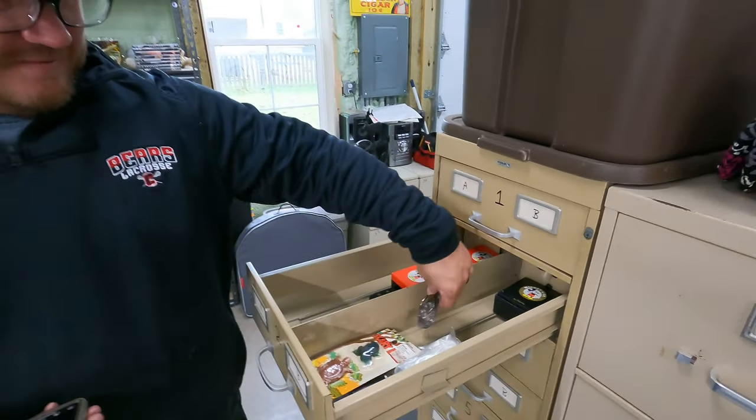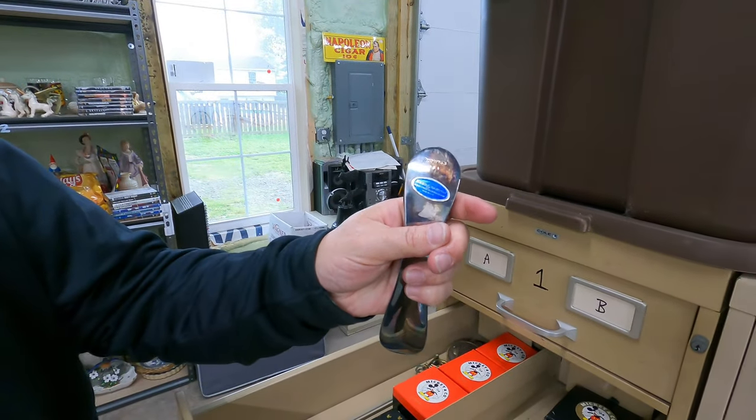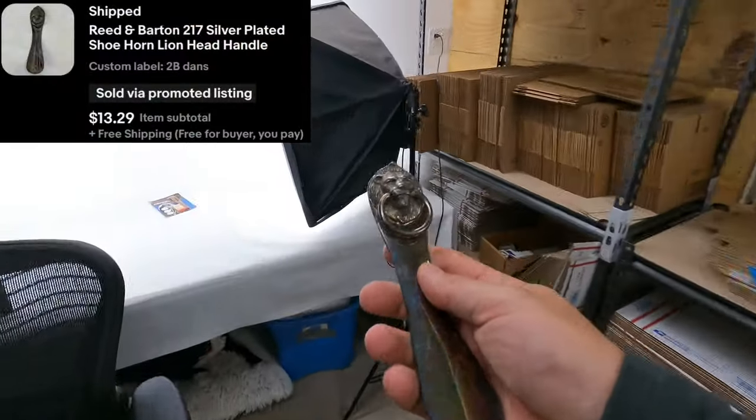Next one — Paul listed this, it's a lion-headed shoehorn by Reed and Barton, silver plate. This sold for $13.30 free shipping.